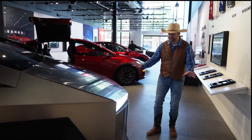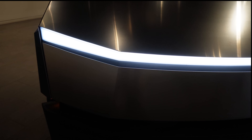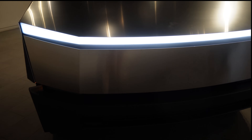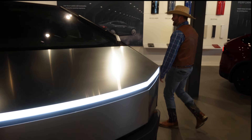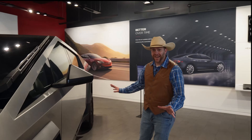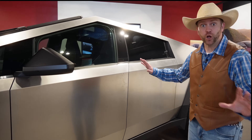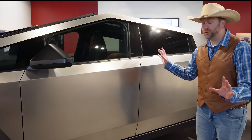I have never seen a vehicle with a headlight like this before. Look at that thing — that's like a light strip. Now, this thing may look like a Mars Rover, but you're actually going to start seeing more and more of them on the roads here in Texas and all across the country. It's so cool.